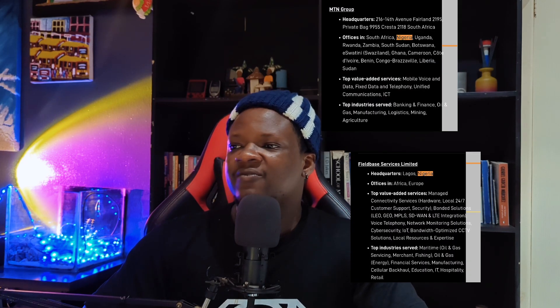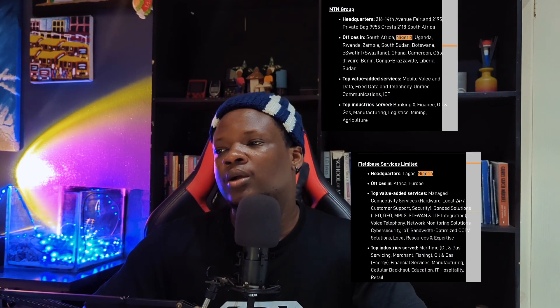According to the website, there are two authorized resellers in Nigeria and five in Ghana. I've personally seen one in Accra when I visited Ghana — you can just walk in and ask about Starlink. I'd expect those guys to assist you in any way they can, including helping you set it up.